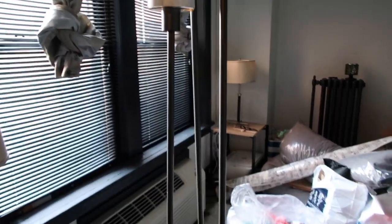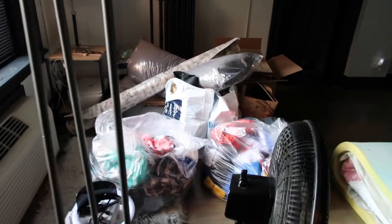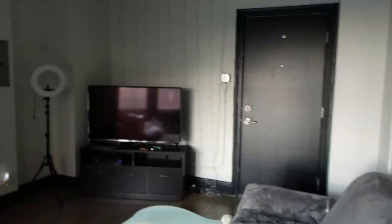So today we're moving to a much larger, bigger unit, still here in the Addison because I love being here. We started living here last year, August 2019, and now we wanted to move to a bigger unit, which is amazing.